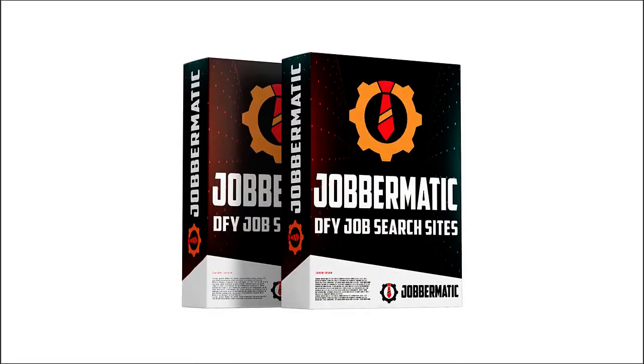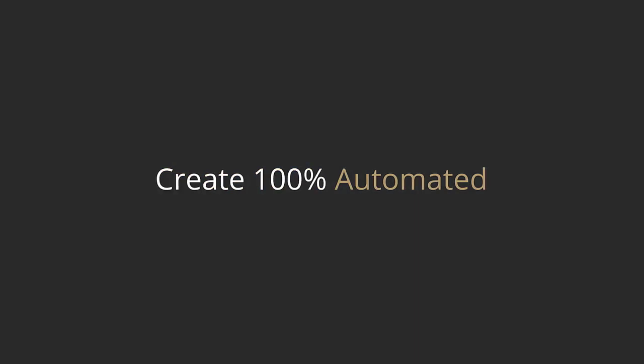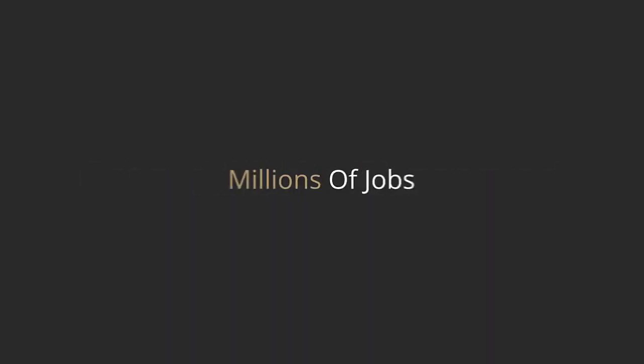Introducing Jobrmatic. This is a cloud-based software that lets you create completely automated affiliate sites filled with millions of job listings from the world's largest companies like Amazon, Costco, UPS, Walmart, and thousands of other famous brands and employers.